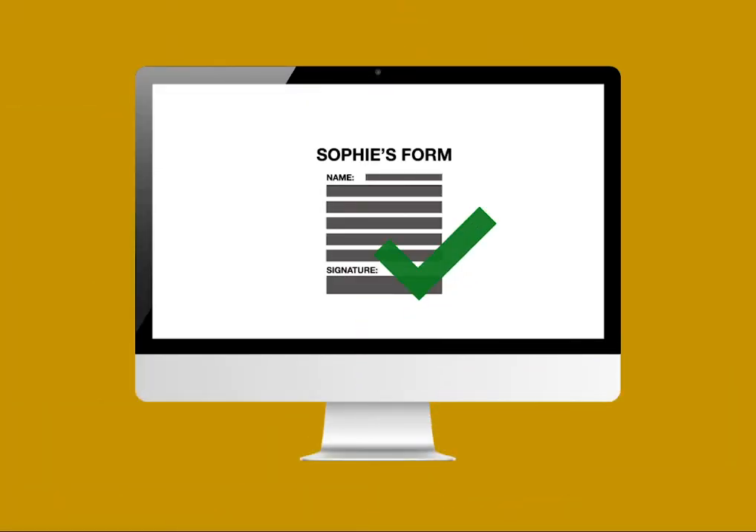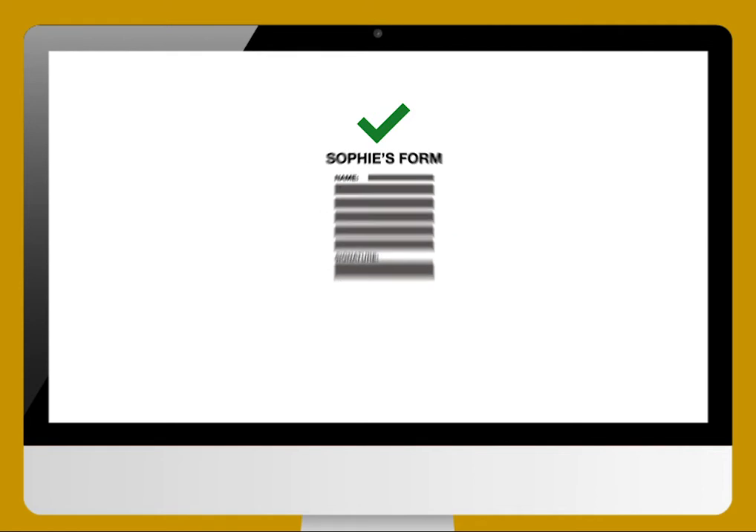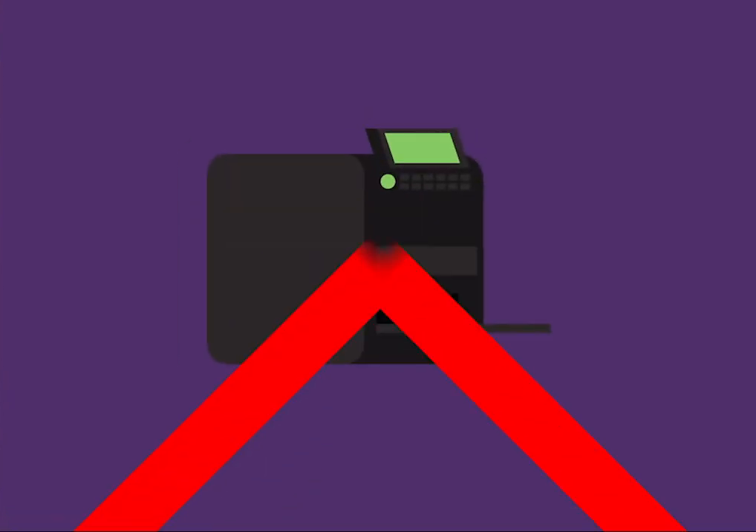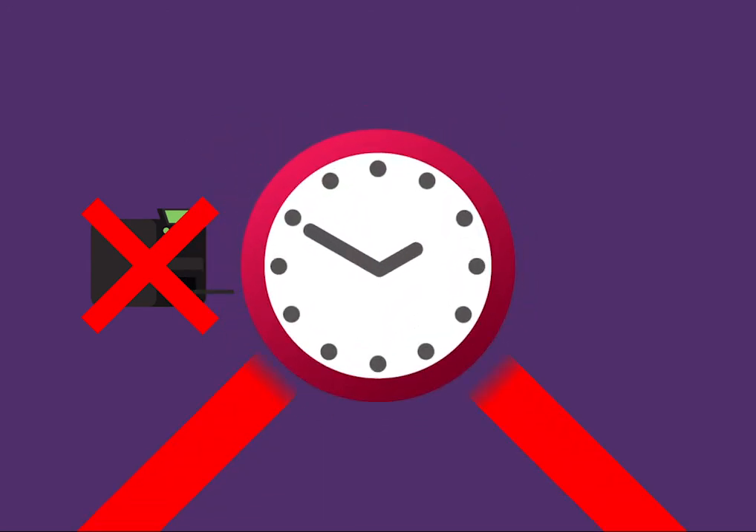Once the forms have been submitted, Chloe will get an email confirming this and she can then download the forms as PDFs for her records. Which means no more printing, no more filing and no more delays.